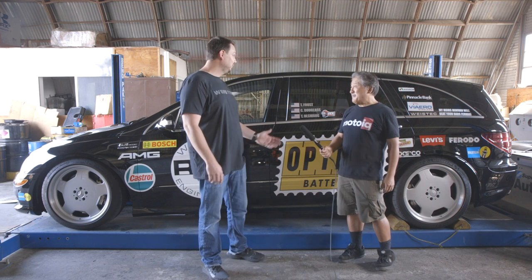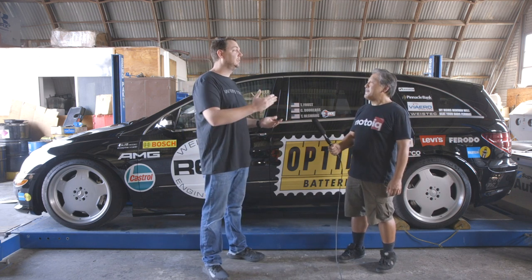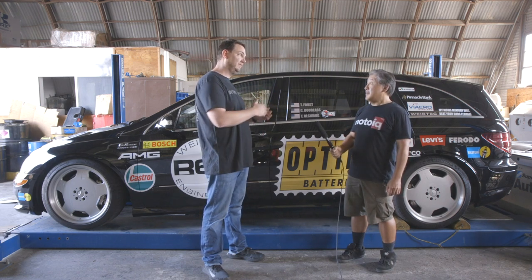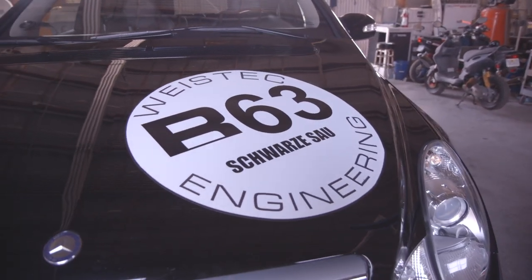This car is pretty special and pretty rare. There were only 100 of these cars made worldwide. They were only built in 2007, and of those 100, only 40 were in the United States. It's probably the rarest AMG ever built — the rarest production AMG.